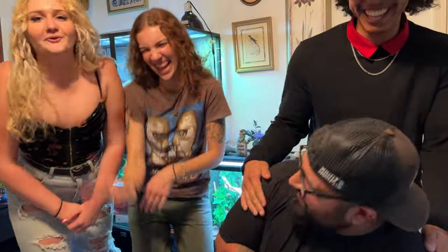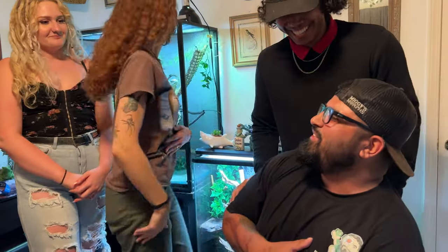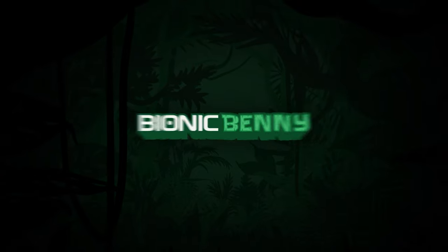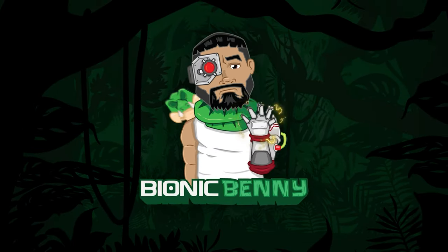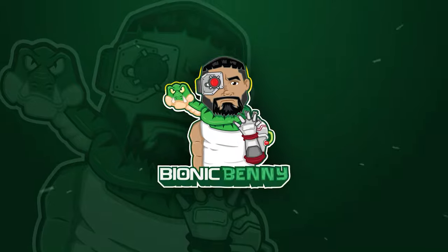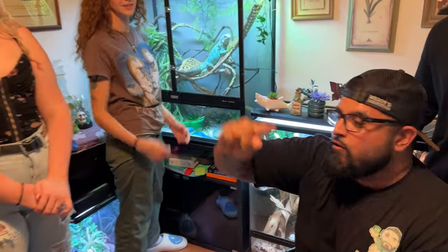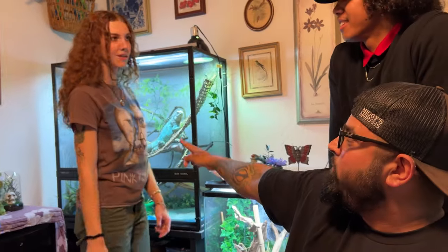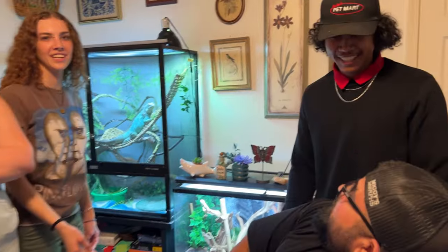In today's video we're gonna take a tour of Morgan's reptile room. Everyone introduce themselves. Hello, I'm Alana, I was in a previous video, I'm back again for the weekend. I'm Morgan, also from a previous video. You all should know who I am. We're all regular kingdom, you already know. Ethan, introduce yourself.